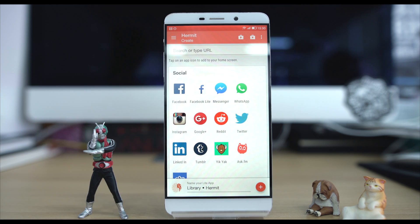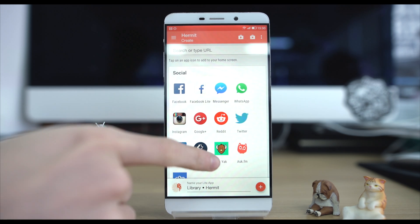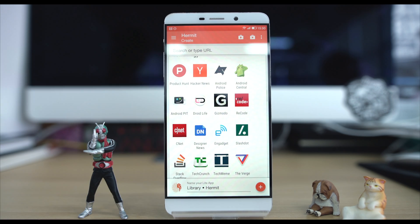Secondly, privacy. Light apps don't run in the background so they won't be able to access your location automatically or gleam your data and photos without your explicit prior consent.